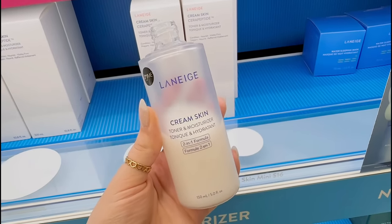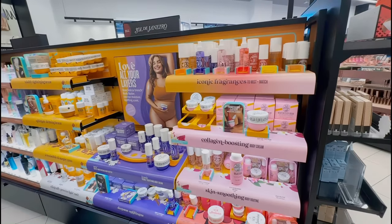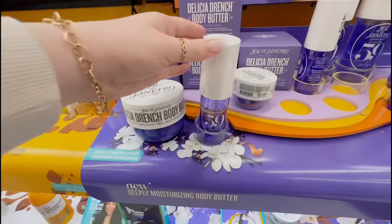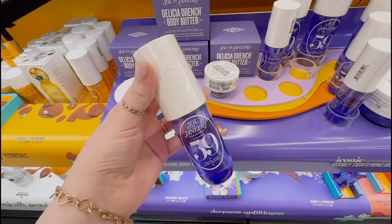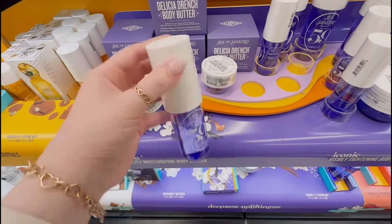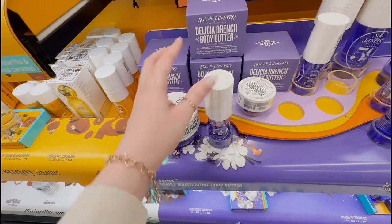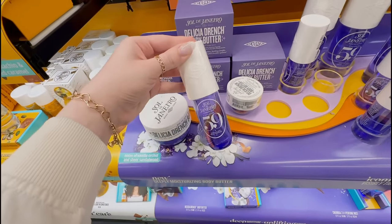I have yet to try the Cream Skin Toner but I've heard so many good things about it. And of course, what is a Sephora trip without visiting Sol de Janeiro? Let's see what they have. I will not shut up about this perfume — I have wanted to smell it so bad. They also have the cream in stock, which I have already tried before. Let's go ahead and smell the viral perfume.